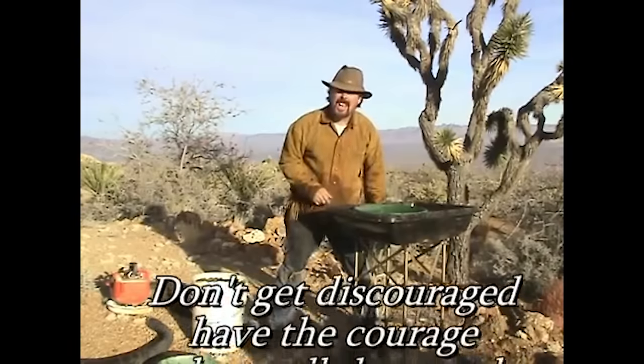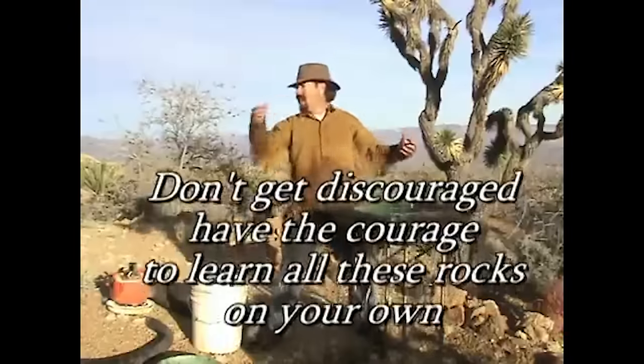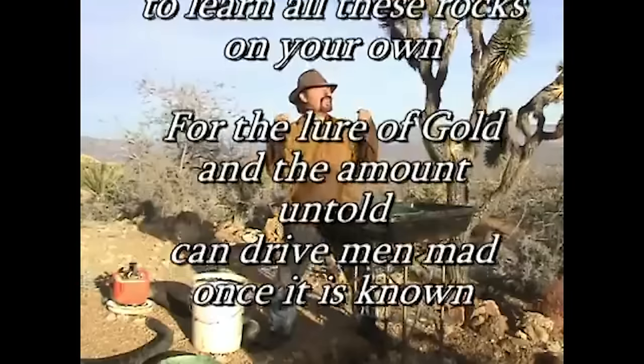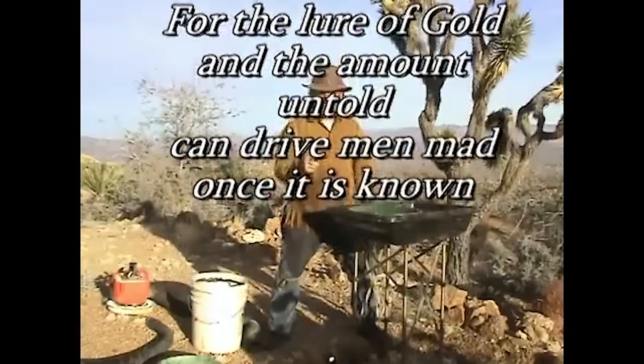Don't get the scurs — have the courage to learn all these rocks on your own. For the lure of gold, the amount untold can drive men mad once it's known.